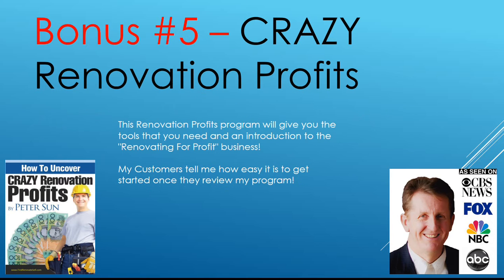Bonus number five: Crazy Renovation Profits. The Renovation Profits Program will give you the tools you need — an introduction to the Renovating for Profits business. My customers tell me how easy it is to get started once they review this program. It's all about keeping it simple and making it easy.